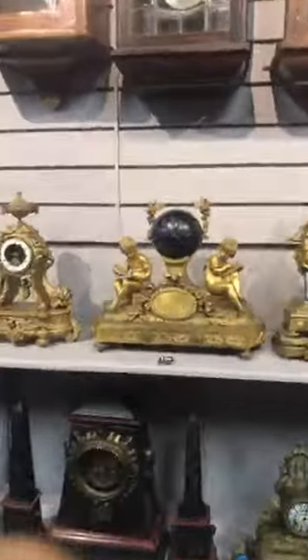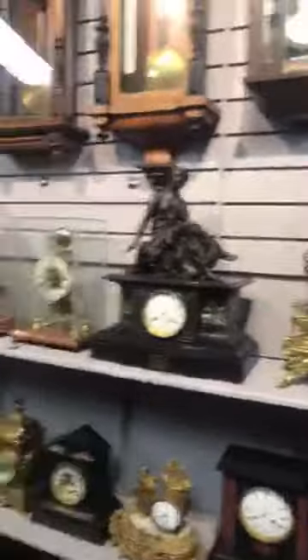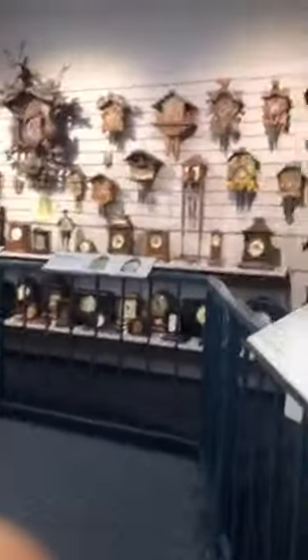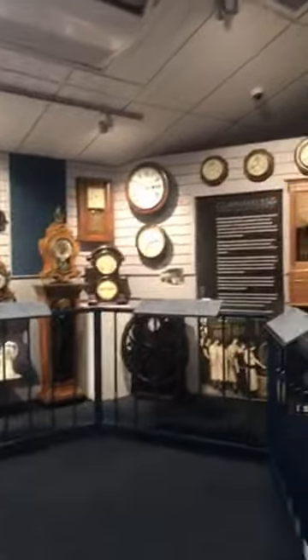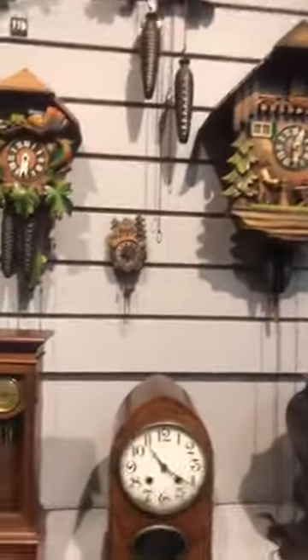There's a dome one over here which is pretty cool. Ah, this is where the cuckoo clocks are — so many clocks! I don't know how they got all these clocks, but they did. There's like a tiny one — you can get them this small.